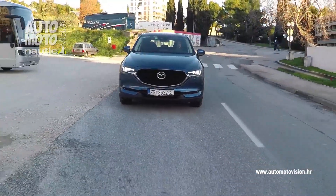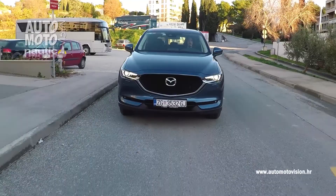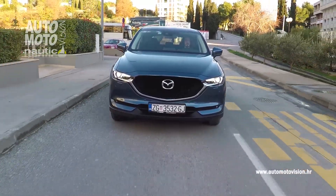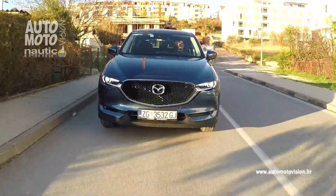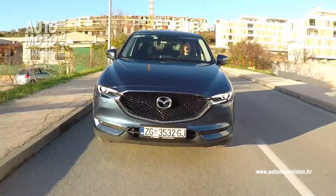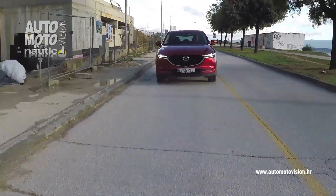Drugi model koji smo imali na testu je izvedba s prednjim pogonom Skyactiv tehnologije s istim dizelskim motorom, ali od 150 konjskih snaga, koji ima okretni moment od 380 Nm te 6-stupanjski ručni mjenjač. Ova kombinacija rezultirala je prosječnom potrošnjom od oko 6 litara na 100 km. Oba testna modela postižu približno istu najveću brzinu od nešto preko 200 km na sat, te ubrzanje od 0 do 100 km/h za cirka 9,5 sekundi.